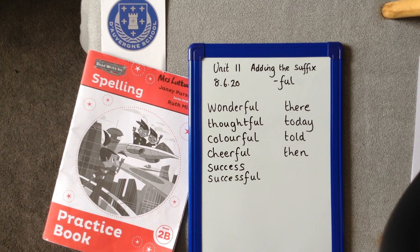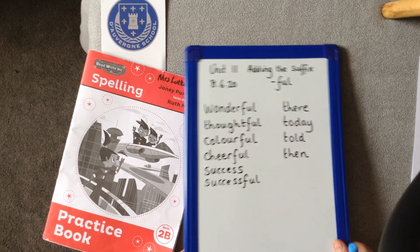OK, are you ready now for your dictation? Remember, we are on Unit 11.